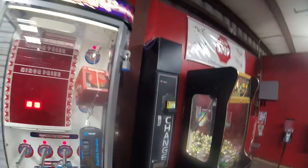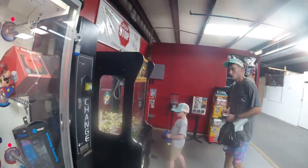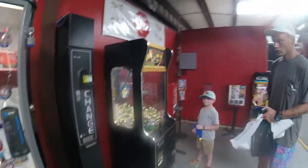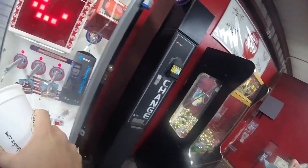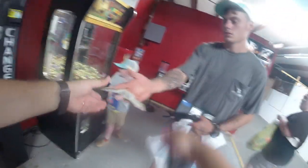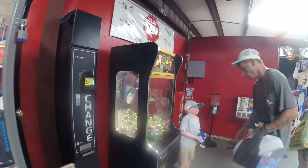We're going to move on to the stacker machine, and as we're doing this, some patrons come up. They're going to get some change from us and play some of our games while we're doing our work. I just wanted to make sure I didn't get in their way or anything like that — so it was all good.